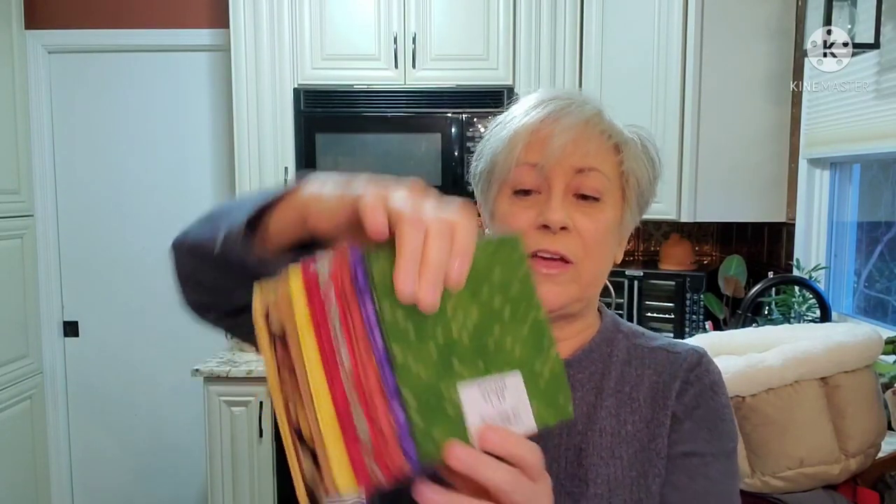For the quilter, seamstress, or anyone who likes to do projects, I have a whole bunch of fat quarters — they're all from Joann's. None of them are the same; I picked out all different ones. There are multiple of them and they'll be sold in one lot.